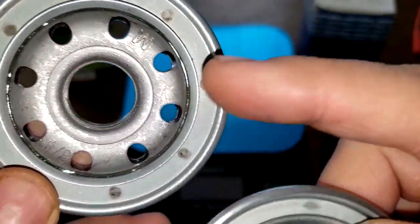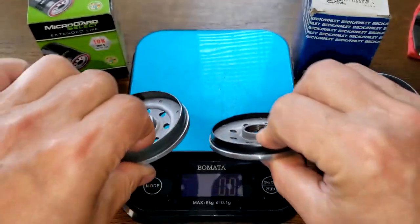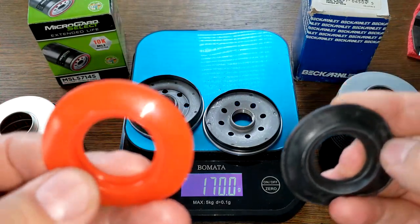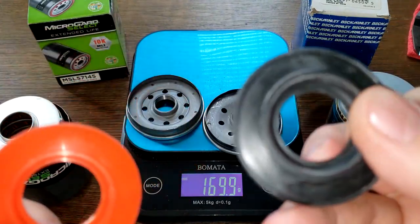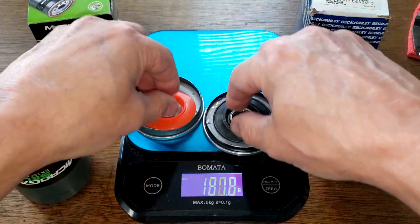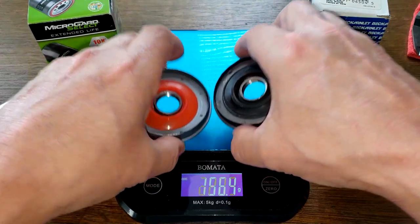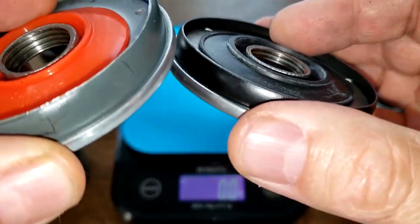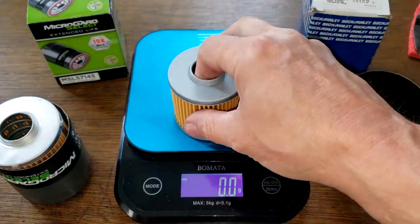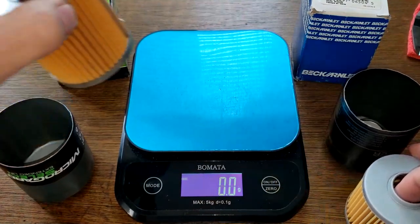The inlet holes are slightly bigger on the Micro Guard but not by much. For the anti-drain back valves, it's silicone for the Micro Guard and nitro rubber for the Beck — both look like they do a good job. Filter element weights: Beck filter 64.5 grams, Micro Guard 63.1 grams.